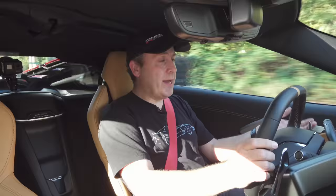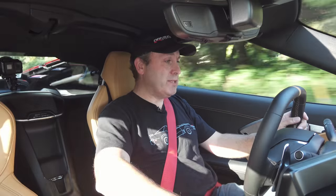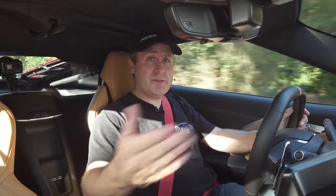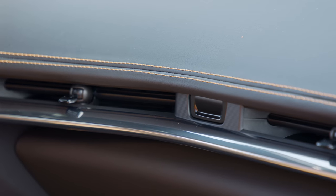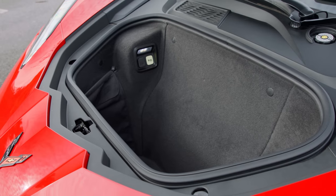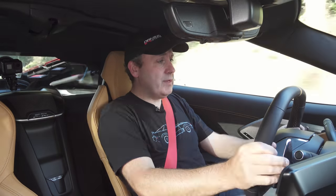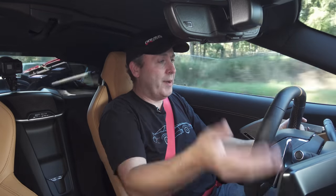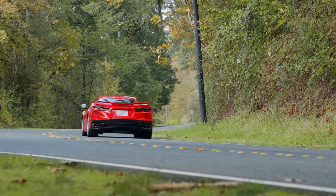Driving it every day is actually quite nice. With the adaptive suspension in touring mode, it's very compliant and the seats are very comfortable. I have seat warmers, seat coolers, and dual zone climate control — you're not giving anything up by driving a car like this. It even has quite a lot of storage space with that frunk and trunk. The transmission is very quick, and yeah, you could complain that there's no manual, but if they made one they would sell very few compared to the overall vehicle.